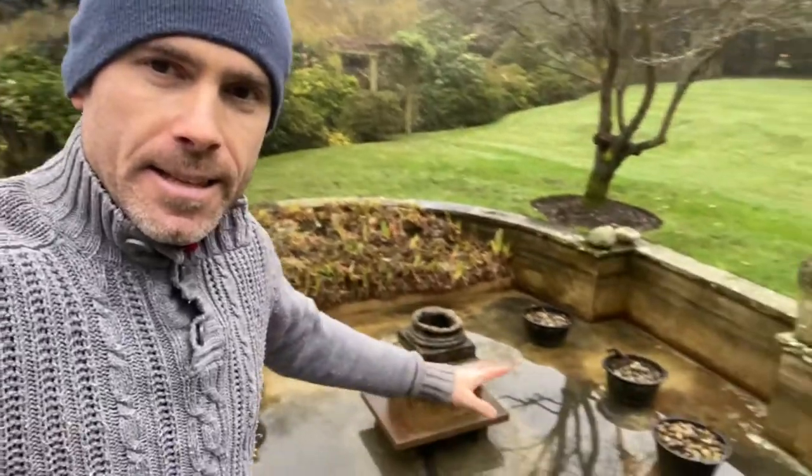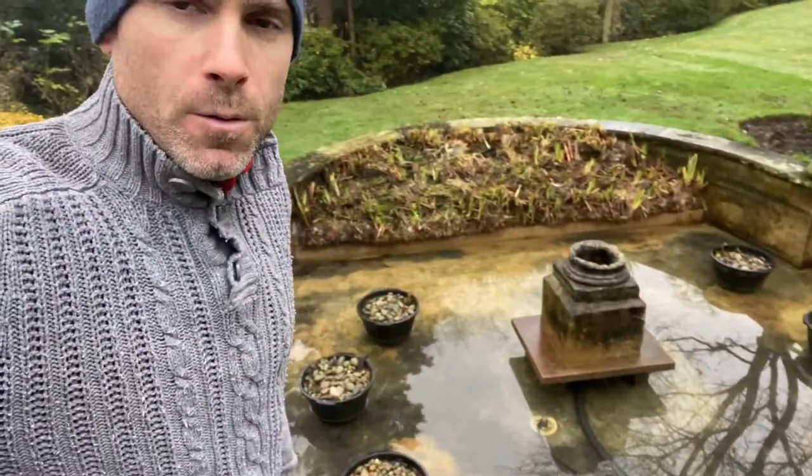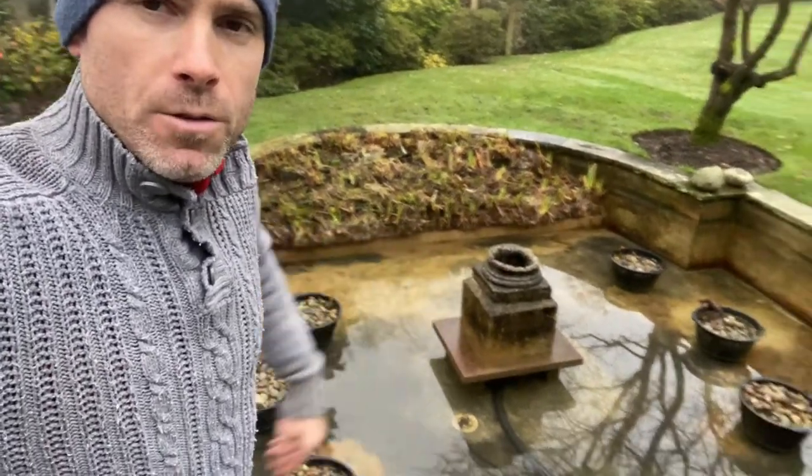Hello, I'm Richard Fulford of Fishlife Pond Services. This is a regular annual pond clean. There's a few goldfish in here, but it's mainly about the lilies and the irises and this water feature in the middle.